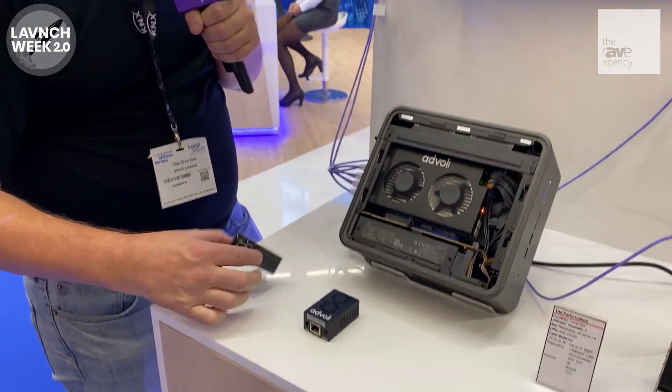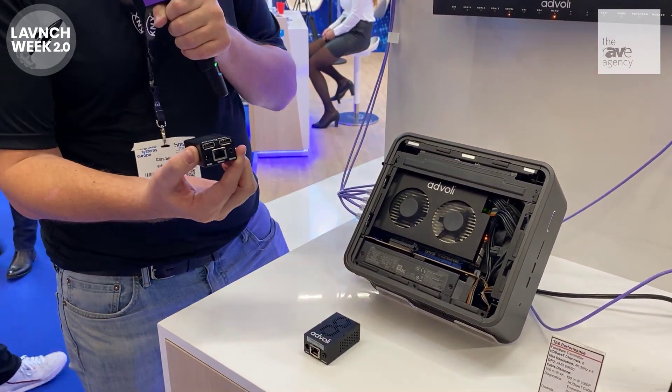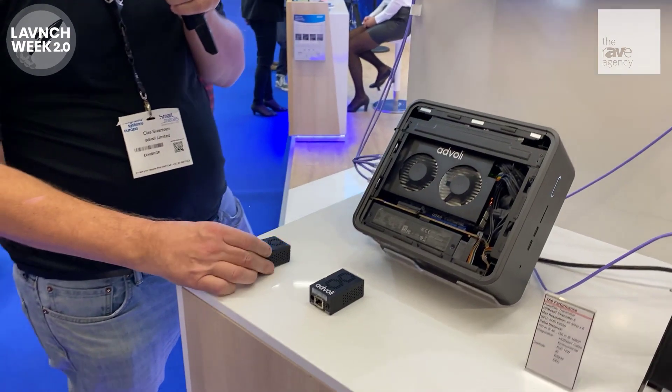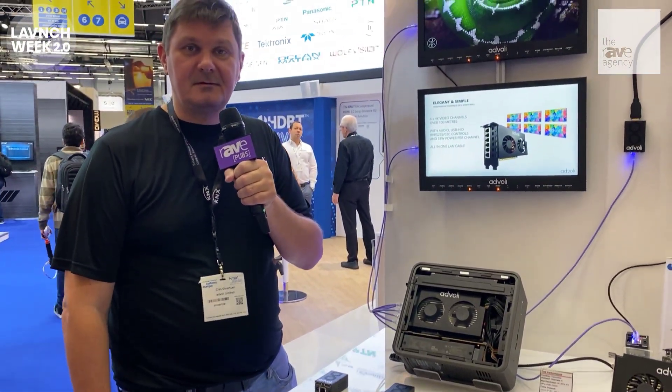What's new this year is that we also have USB, so you can plug a keyboard and mouse into the receiver on the other side. This is great for video walls, digital signage, control rooms, and lots of other use cases.